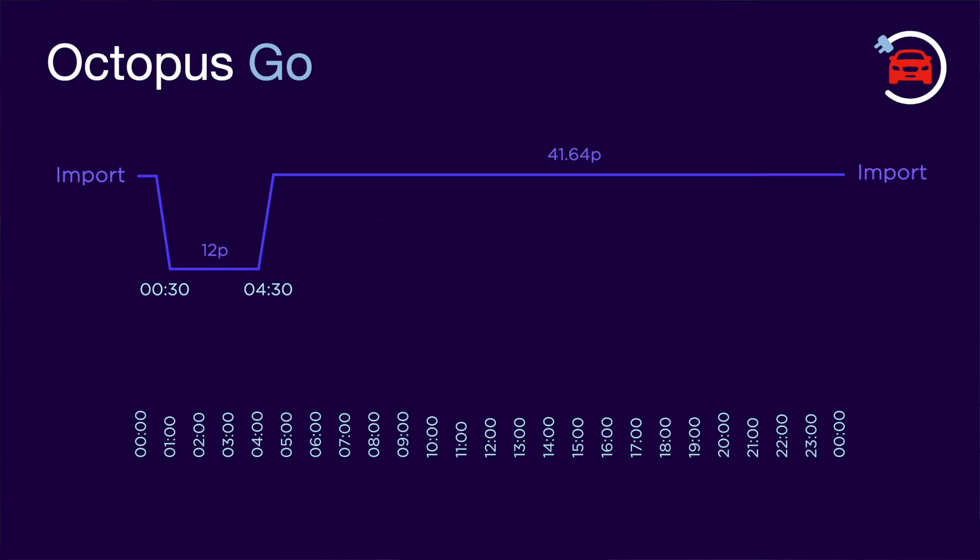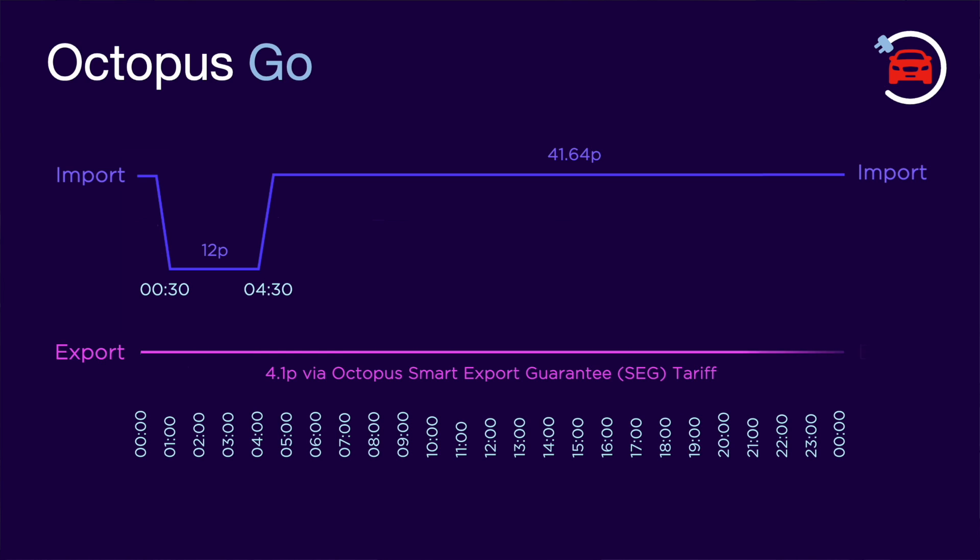Customers realized that if you had solar and battery in addition to an EV, the tariff could actually save you a lot of money. As well as charging your EV during the off-peak period, you could also fully charge your battery at the same time, and use that to power your home for most, if not all, of the rest of the day. Although this tariff is purely import, you can pair it with Octopus's basic export tariff called SEG, which pays 4.1 pence per kilowatt hour for any excess solar generated. So all this is great for the customer, but what's in it for Octopus Energy? For that we need to go back to the bigger picture again.